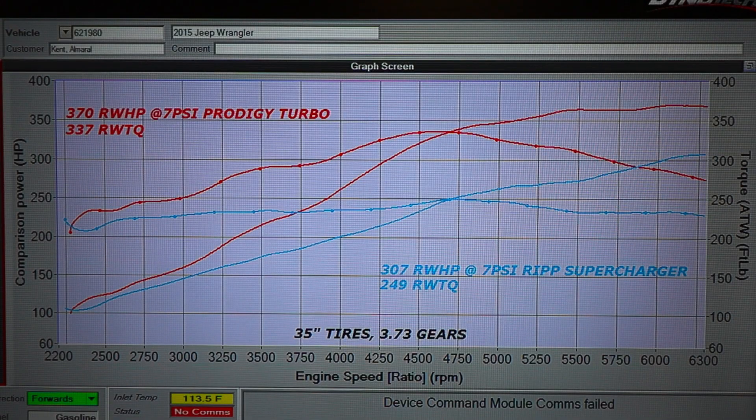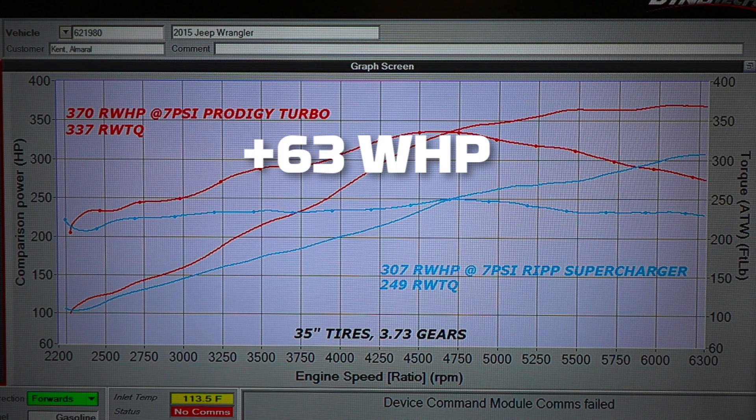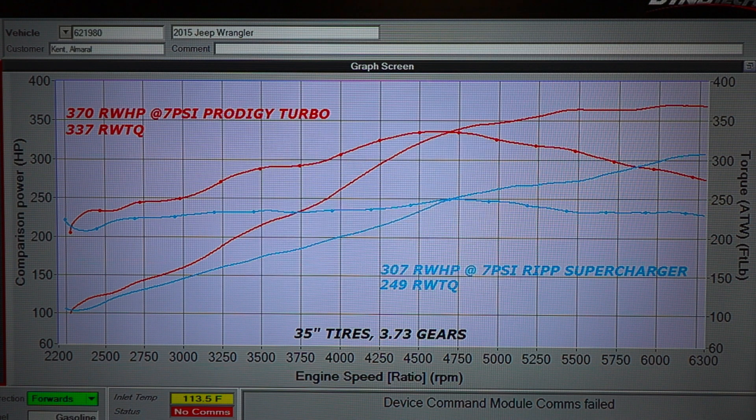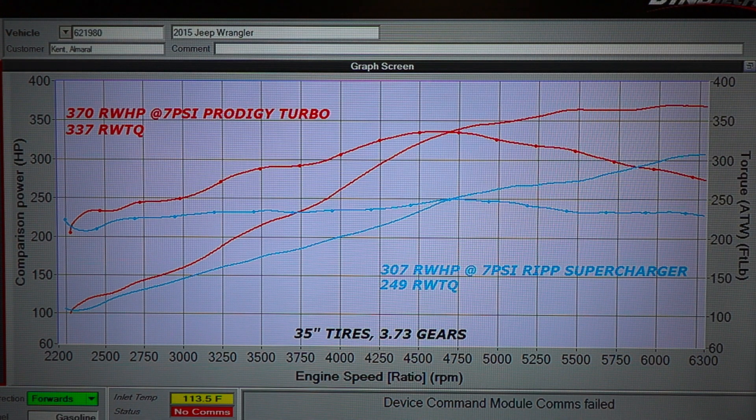Okay folks, so here you have it. Final numbers with the new turbo kit installed: 370 wheel horsepower and 337 pound-feet of torque to the wheels. That's a 63 wheel horsepower gain and 88 wheel torque gain over previous measurements with the supercharger. One of the cool things you'll see here about turbo versus supercharger is the same power you were making before at 6300 RPM — which was peak power for the supercharger — you're now making at 4300 RPM, and it just grows on and on. Again, 370 horsepower to the wheels is what we ended up with.